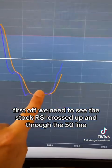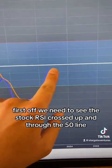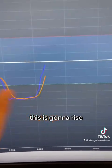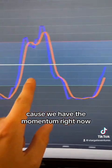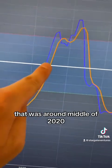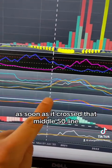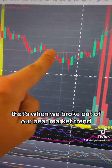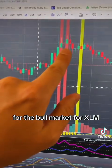First off, we need to see the StochRSI crossed up and through the 50 line — it's crossed up, that's check number one. In the month of June this is going to rise, so in about an hour and ten minutes this will be up through the 50 line because we have the momentum. The last time it did that was around the middle of 2020, and as soon as it crossed that 50 line on the monthly StochRSI, that's when XLM broke out of its bear market trend and started the big bull market move.